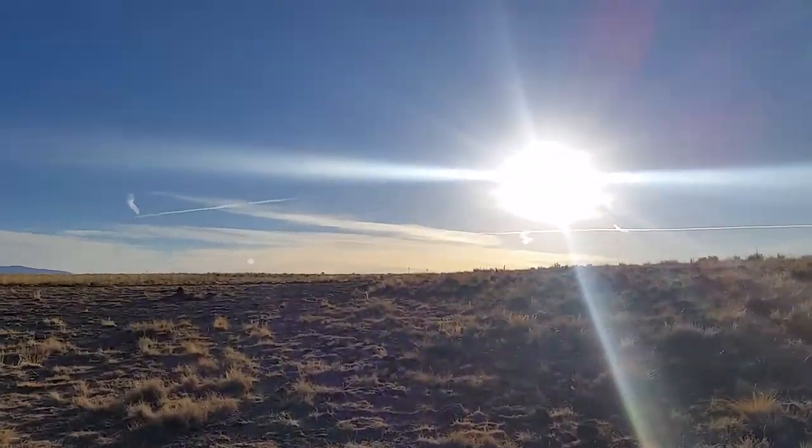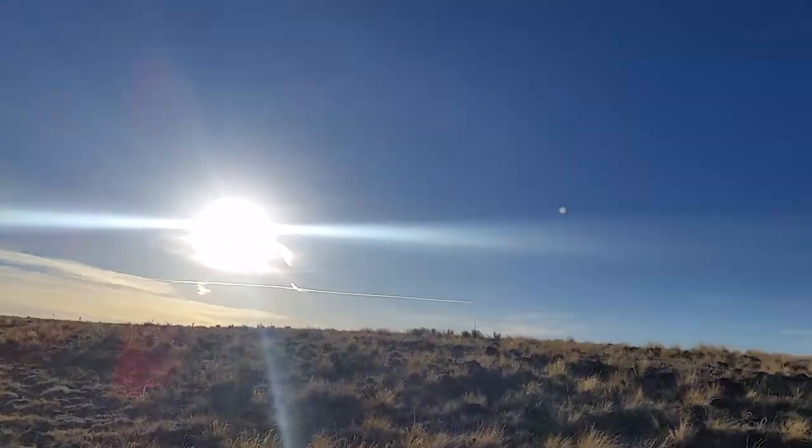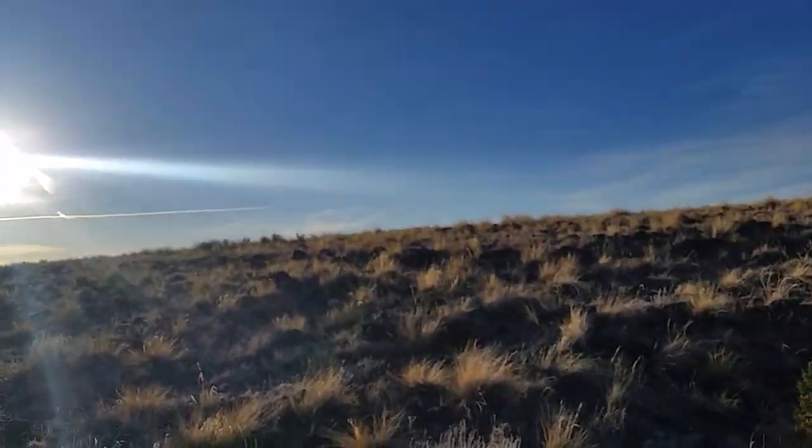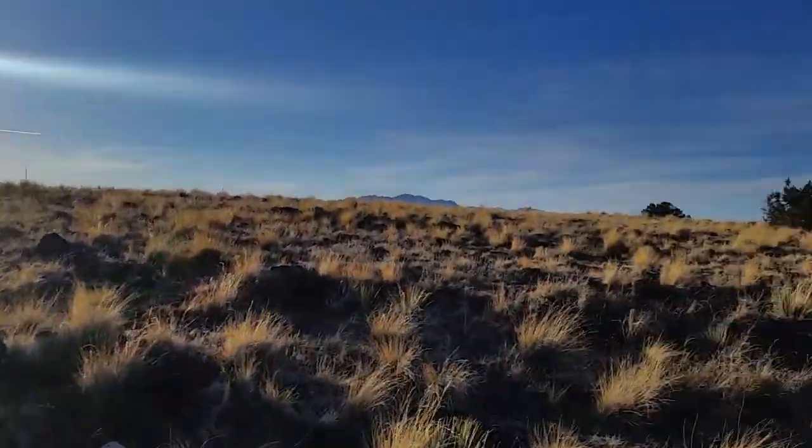I tried to drive out here — it's about 20 to 25 miles of very rough dirt road.